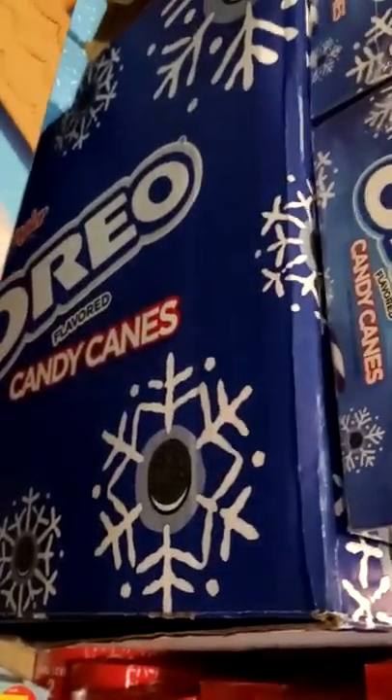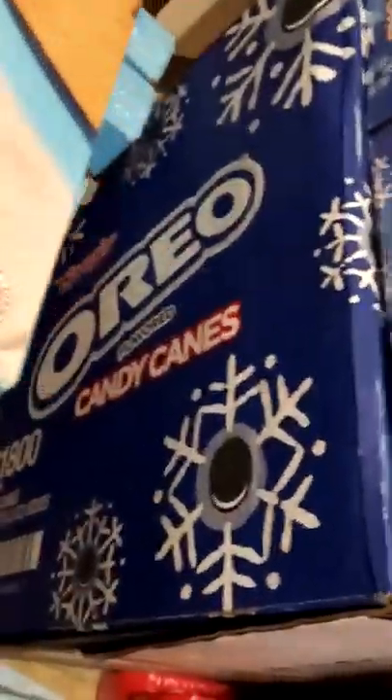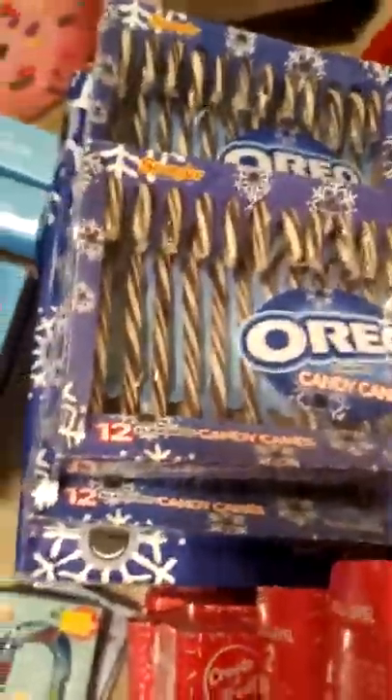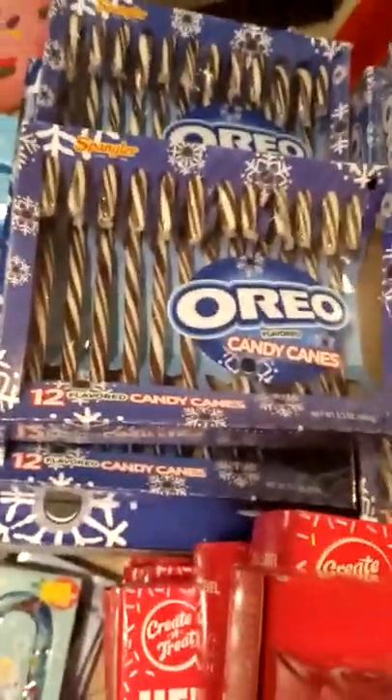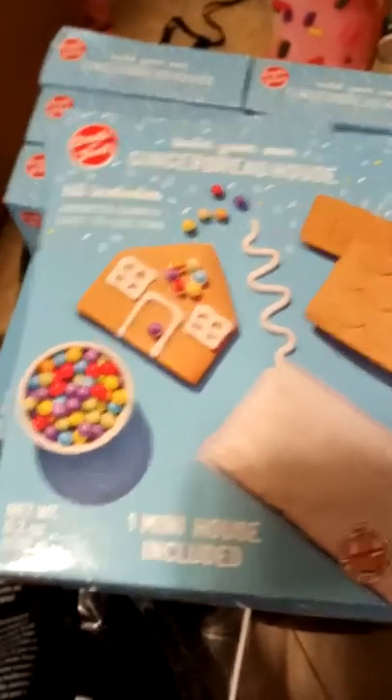I opened up the Oreo candy canes for myself because I had to try one — and they are delicious. They're not expired, they're in perfect condition. The store just basically tossed them and I pulled them out. I'm so happy. There is also a gingerbread house with candy — I believe there are over 20 of those.